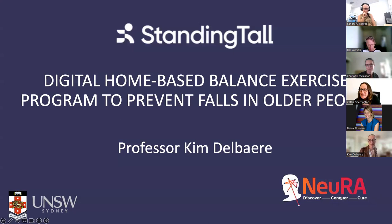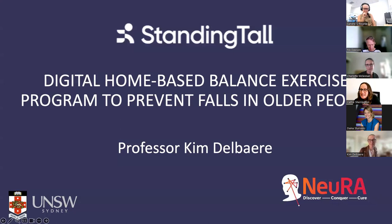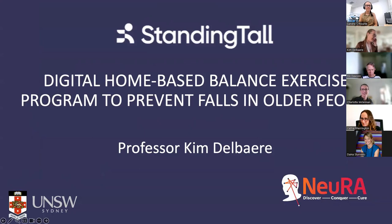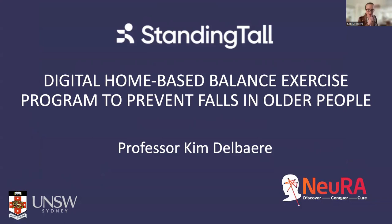Professor Kim Delbaere is a senior principal research scientist with Neura and the Director of Innovation and Translation at the Falls, Balance and Injury Research Centre, supported by an Australian NHMRC fellowship. She is also a Professor at the University of New South Wales. Kim will be presenting on Standing Tall, with a focus on yoga.